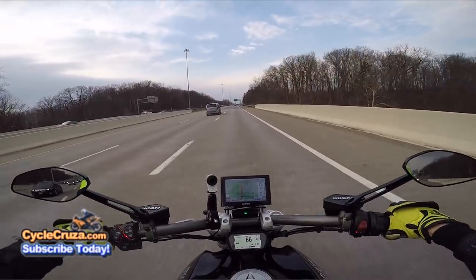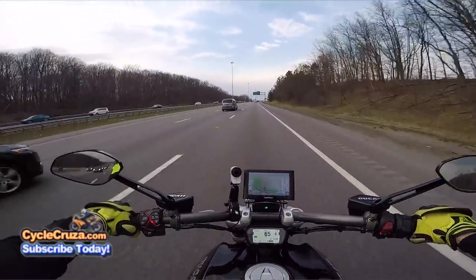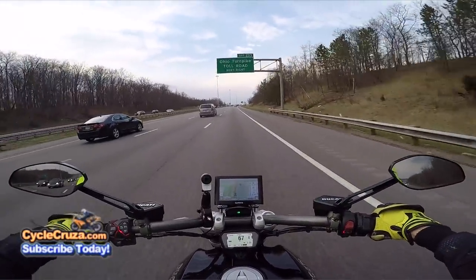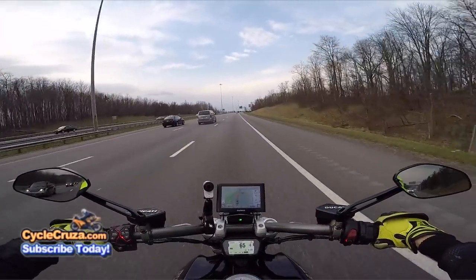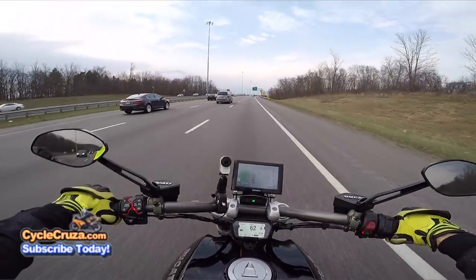This bike pulls so much harder than my CBR 1000RR. It's more of a sport bike than a cruiser, really ultra comfortable riding position, and the wind doesn't bother me at all.